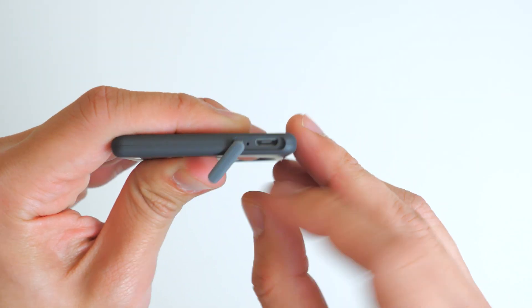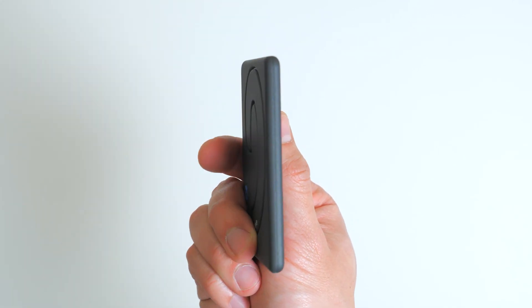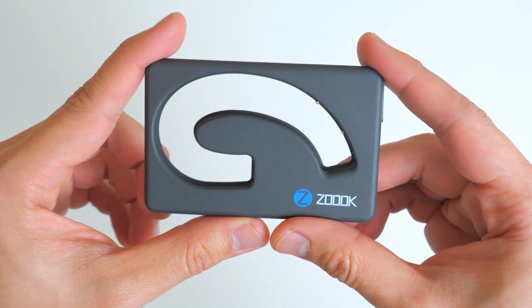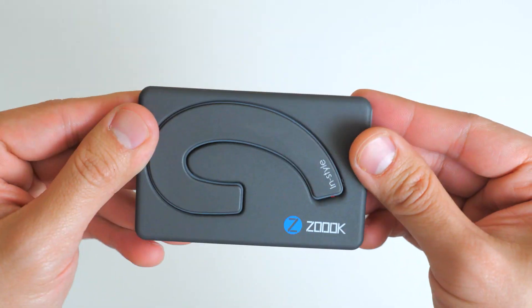This ultra slim Bluetooth headset comes with a charging dock card that is just as sleek and portable. As compact as a business card, it's absolutely convenient to carry around. Just slip it in your pocket or briefcase and you're good to go. To power up, simply place the headset into the dock, connect it using the included USB cable wire, and charge.